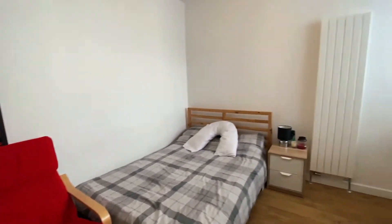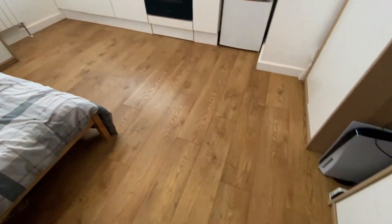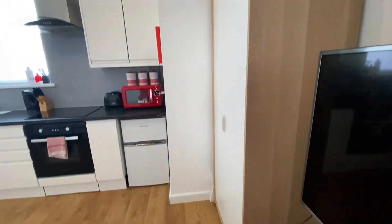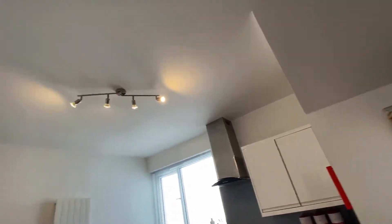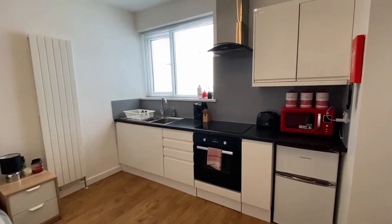So this is the flatlet — I'll give you a scan around. You've got wood laminate flooring throughout. All the walls are white, the ceiling's white, and you've got spotlights on the ceiling as well. It's fully insulated and fully soundproofed.